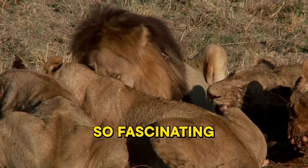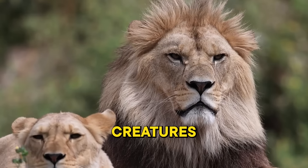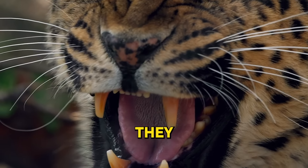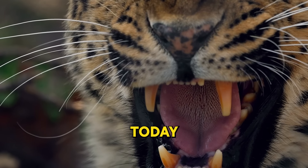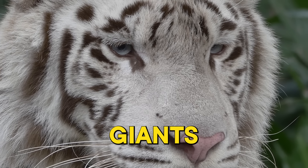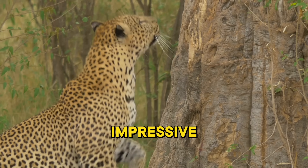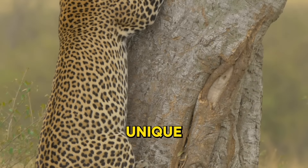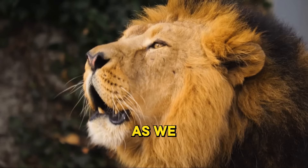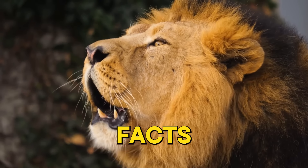Have you ever wondered why big cats are so fascinating and yet so mysterious? These majestic creatures command our attention with their power, grace, and the key roles they play in the ecosystem. Today we're going to peel back the veil of mystery that surrounds these feline giants. We'll explore their intriguing lives, from their impressive speed and agility to their unique adaptations and interactions with humans. Stay tuned as we delve into the world of big cats and uncover some truly captivating facts.